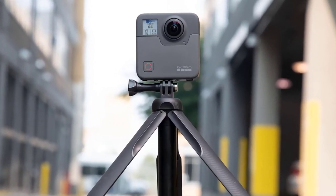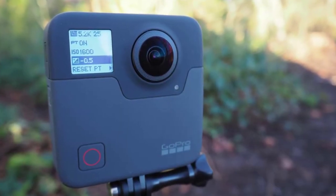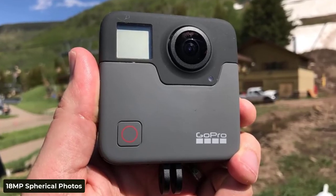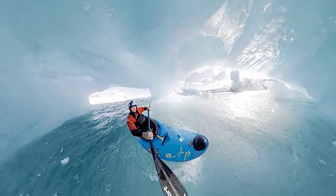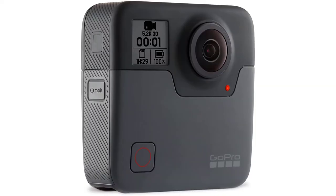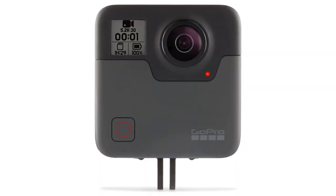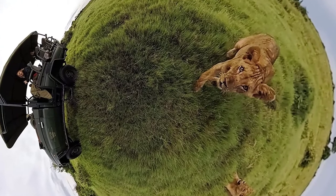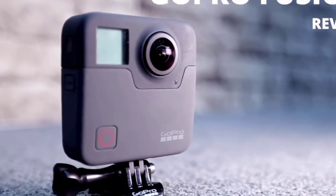GoPro Fusion lets you capture immersive 360-degree videos in an astounding 5.2K 30fps resolution. You can record 3K resolution videos at 60fps, as well as take 18-megapixel spherical photos. The spherical videos can be played back in VR, and the over-capture feature makes it possible to convert 360-degree footage to standard 1080p videos from any angle using the GoPro Companion app. The Fusion is the best body-worn action camera you can get. It can record crystal-clear audio, has advanced video stabilization, and features Wi-Fi, Bluetooth, and GPS.